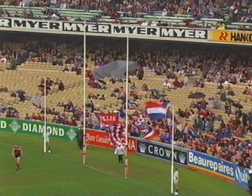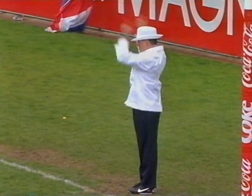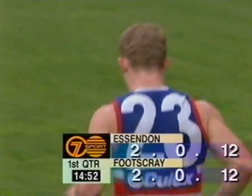He stabs, and he is gold. Scores are level at the MCG.